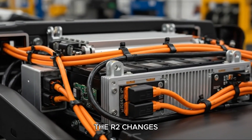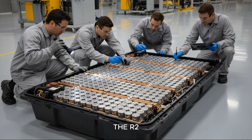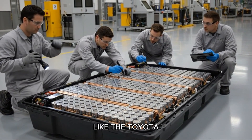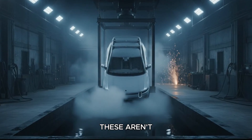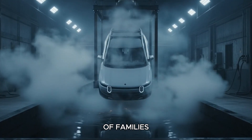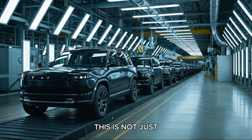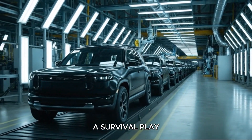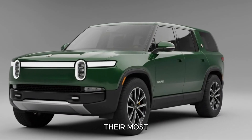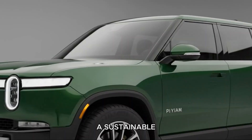That's where the R2 changes the game. Starting around the mid-$40,000 range, the R2 is positioned directly against mainstream gas SUVs like the Toyota RAV4 and Honda CR-V. These aren't enthusiast vehicles — they're the default choice for millions of families, commuters, and daily drivers. And Rivian knows this is not just another model launch. This is a survival play. The company has burned billions, and the R2 represents their most important chance to scale production, improve margins, and become a sustainable automaker.